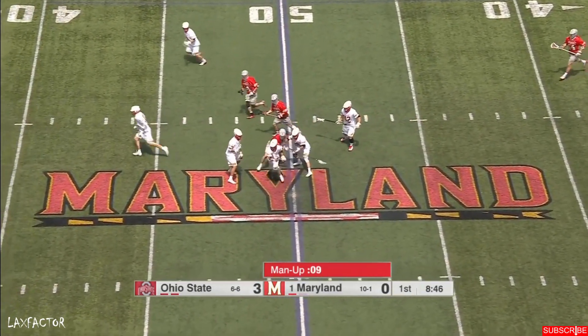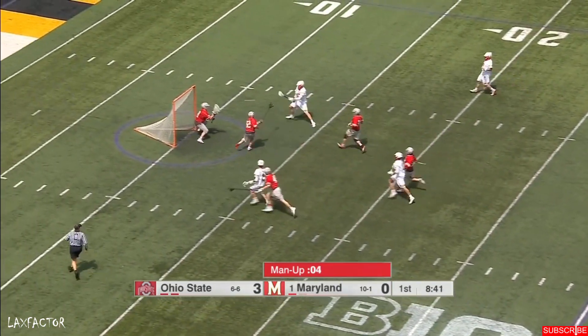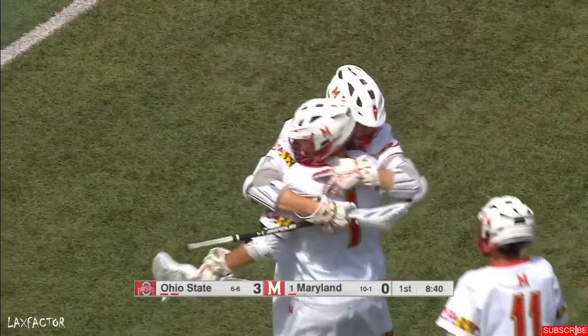Terps are trying to get this back and they do. Still nine seconds on the man up — Kelly, finding Logan Wisniewski and it's a man-up goal.